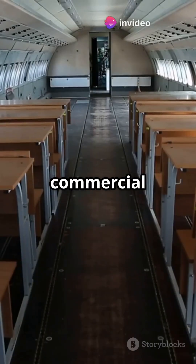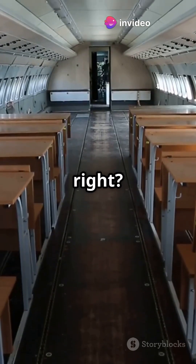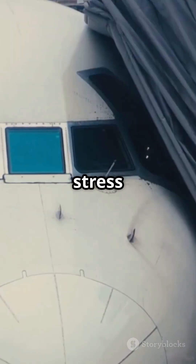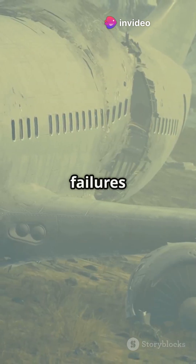Back in the early days of commercial aviation, airplanes actually had square windows. Sounds normal, right? Well, those sharp corners created weak points in the fuselage. The pressurized cabin during flight put immense stress on these corners, leading to metal fatigue and tragically even structural failures and crashes.